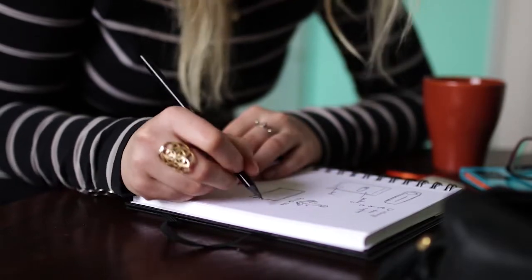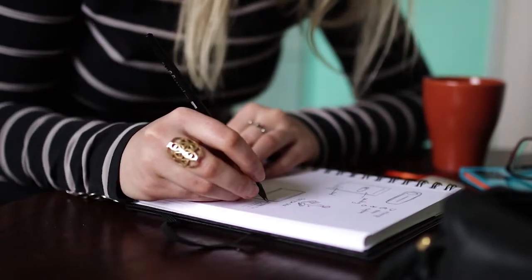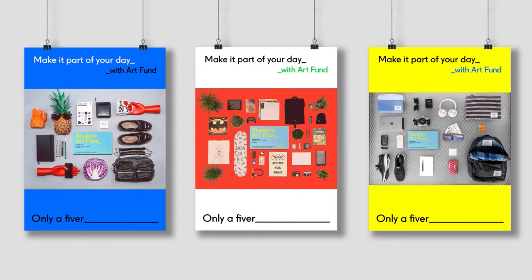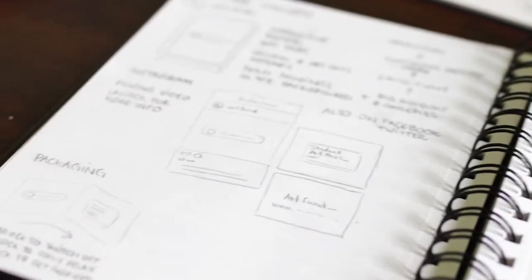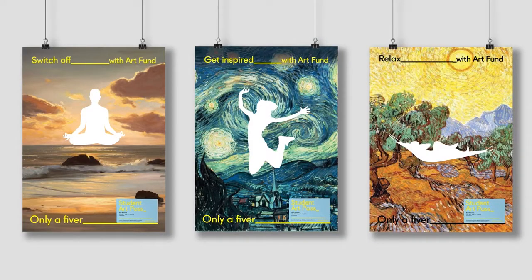Initially I came up with a few different ideas and from there other ideas kind of grew out of them and developed into something more exciting. I played around with the idea of making the pass as part of students' daily life, placing it in between other objects. I also thought about the pass as a missing piece of a puzzle, creating visuals with a blank silhouette of a person suggesting to place yourself in the painting.